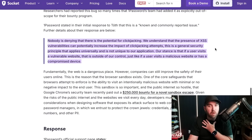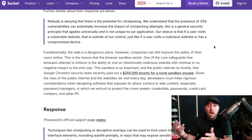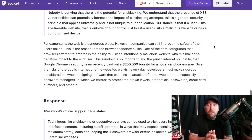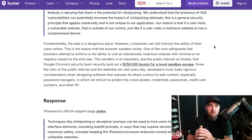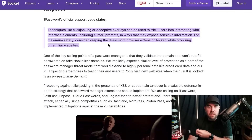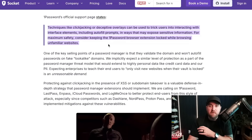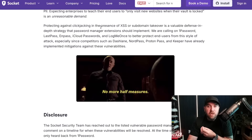1Password's stance is that if a user visits a vulnerable website, that's outside of their control — just like visiting a malicious website or having a compromised device. Cross-site scripting kind of trumps mitigations for a lot of security vulnerabilities. If you find a CSRF bug that's only exploitable if there's also XSS on the website, of course if the attacker can execute JavaScript on your site, they can grab CSRF tokens. 1Password's support page also says techniques like clickjacking can trick users into interacting with autofill prompts in ways that expose sensitive information, and recommends keeping the extension locked while browsing unfamiliar websites.